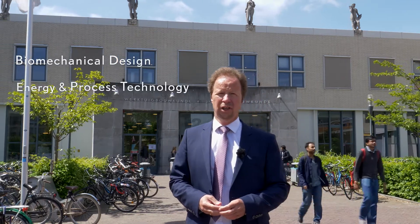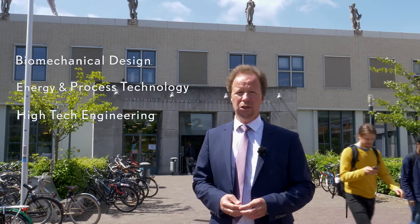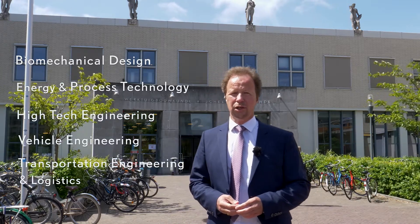Mechanical engineering is split up in five tracks: biomechanical design, energy and process technology, high-tech engineering, vehicle engineering, and transportation engineering and logistics.